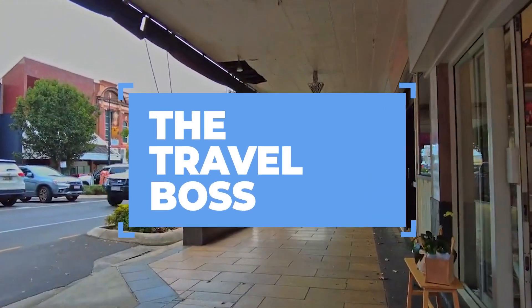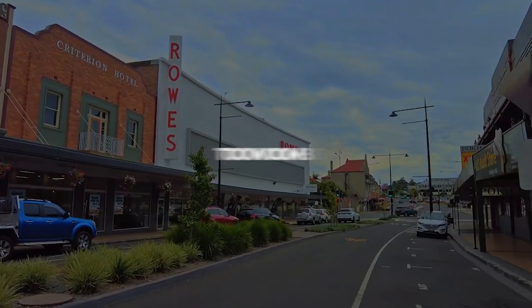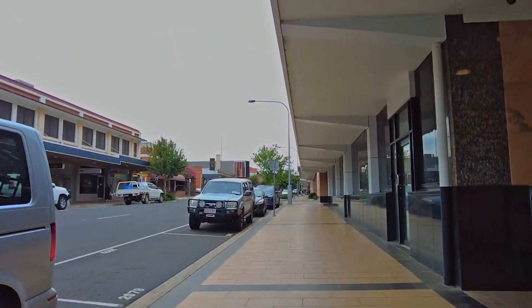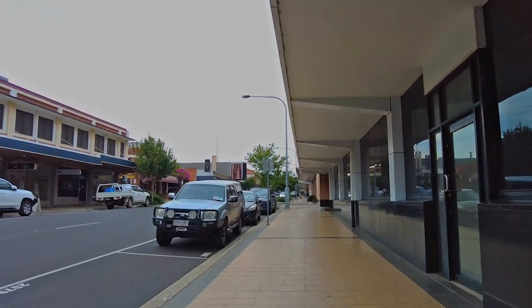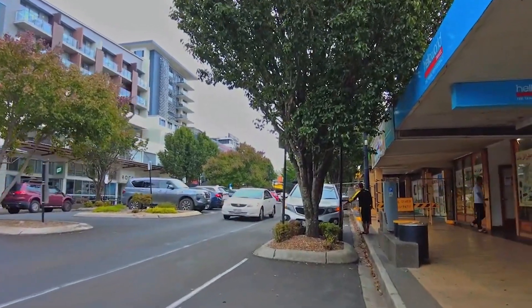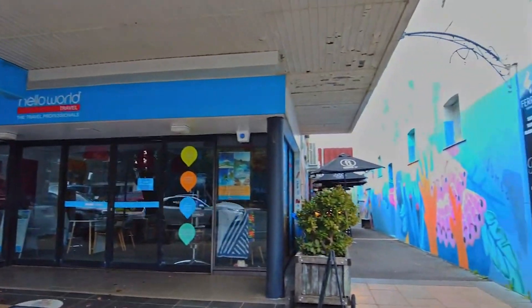Welcome back to the Travel Boss channel, your ultimate destination for all things travel. Today we're exploring the picturesque city of Toowoomba, Australia, known for its stunning gardens, vibrant cultural scenes, and rich heritage. Let's dive right in as we unveil the top 10 must-do activities in Toowoomba, making your visit in 2024 truly unforgettable.